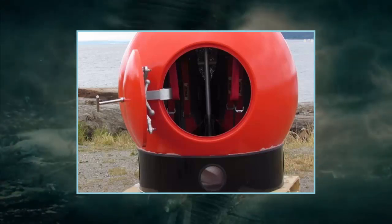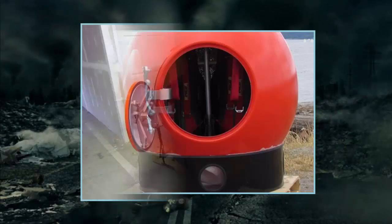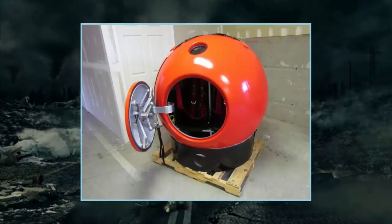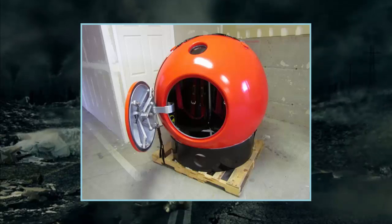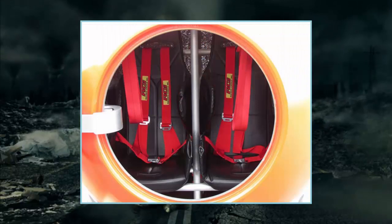The capsule was designed by a team of aerospace engineers, whose main aim was to make the pod as strong and durable as possible. In its initial testing, the designers used a test program similar to those used in the aerospace industry, to examine the strength and survivability of the capsule.